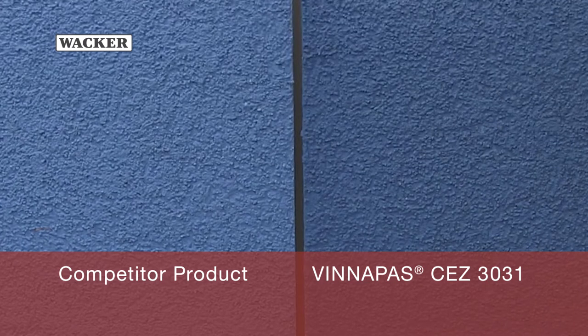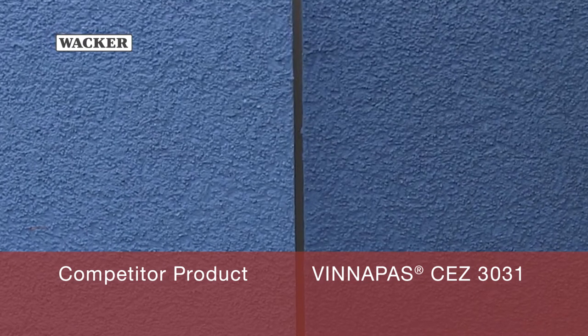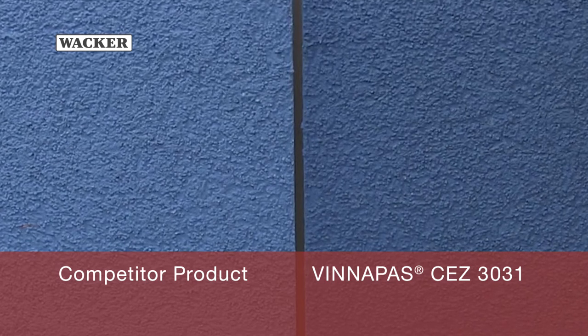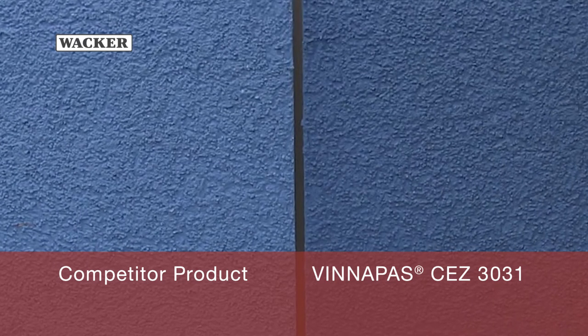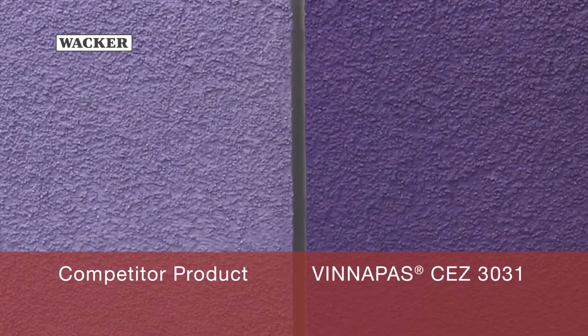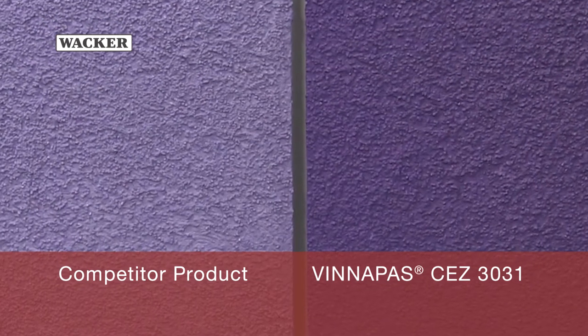Results show that paints and plasters based on Vinapaz CEZ3031 clearly exhibit reduced dirt pickup compared to commercial styrene acrylics and acrylics. Color fading is the other challenge for exterior paints and plasters.